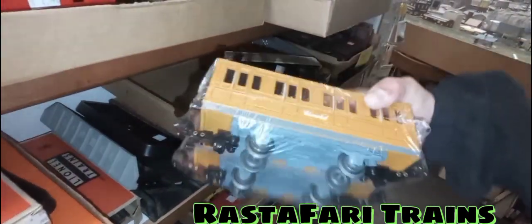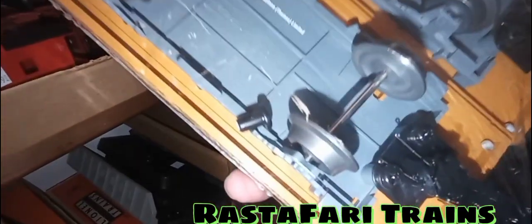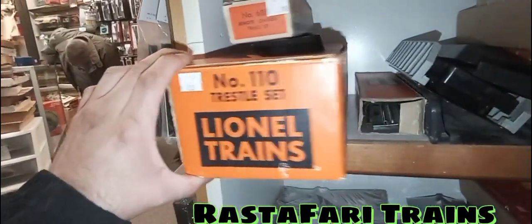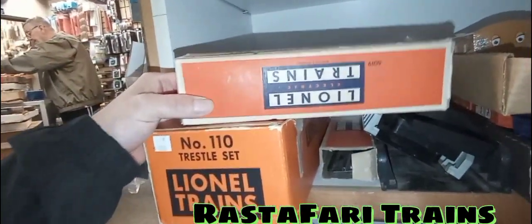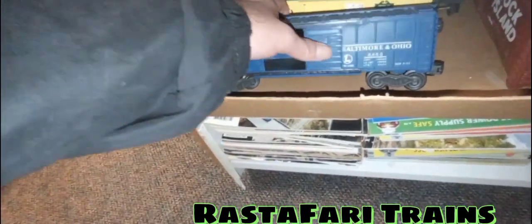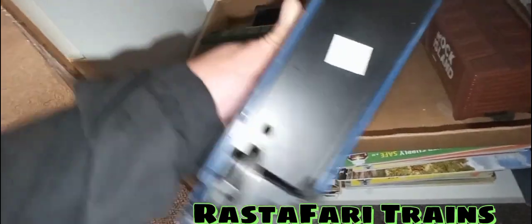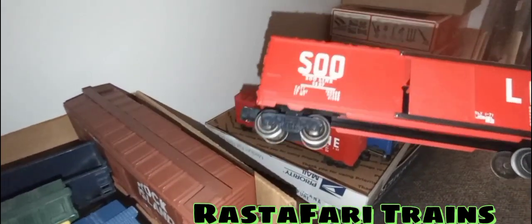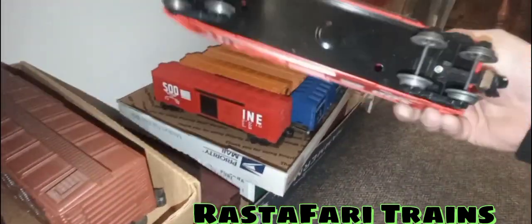Down here they still have Thomas the Tank Engine passenger cars. There's a loose part and the roof is missing on one, which is throwing me off a bit. Number 110 trestle set in the box, asking $12.99. There's also a switcher remote control track set for $6, bridges at good deals, and a Baltimore & Ohio boxcar with opening doors and immaculate trucks — asking $25.99.